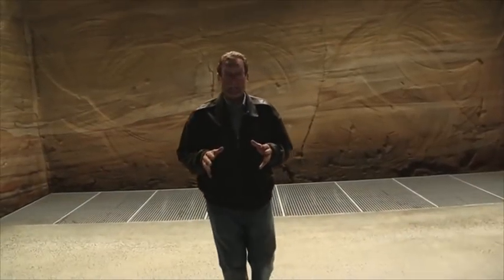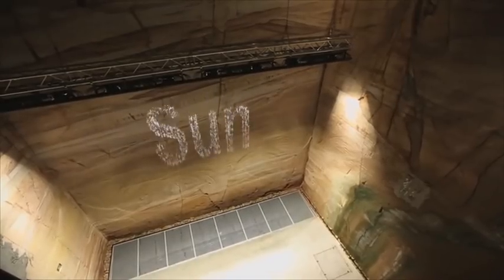One of my favorite exhibits down here is something called Bitfall. You hear that noise behind me? That's water dropping from the ceiling — but it's not just water, it's words. The top 10 Google search words on Australian Google, displayed in water. Talk about performance art.